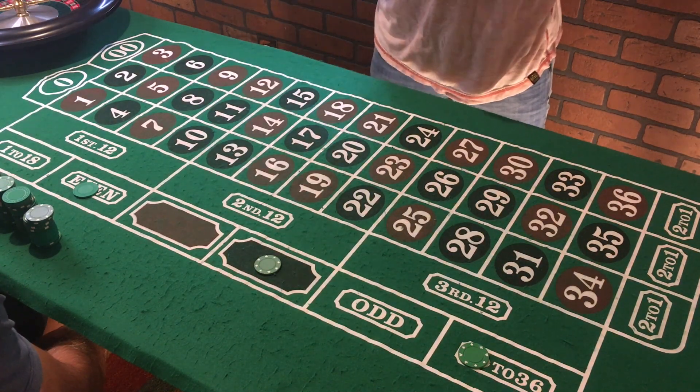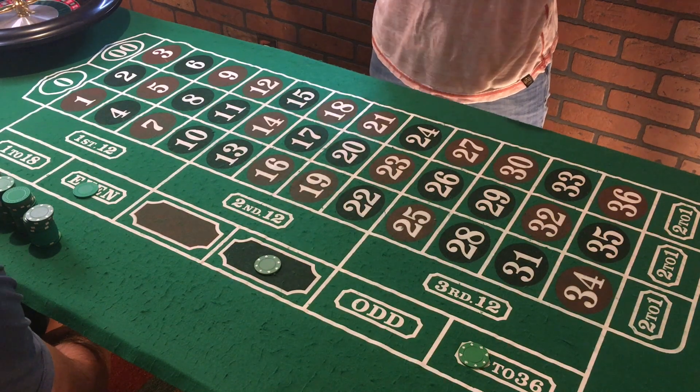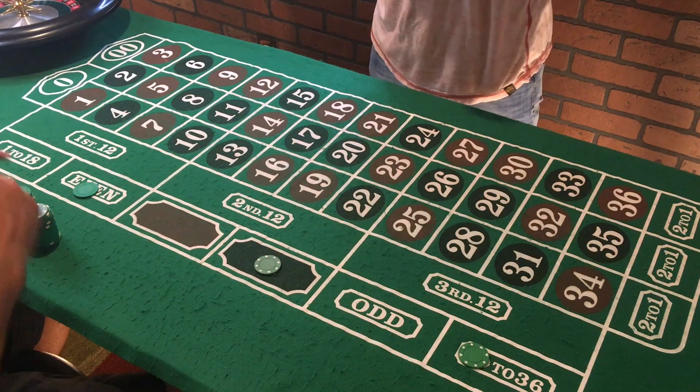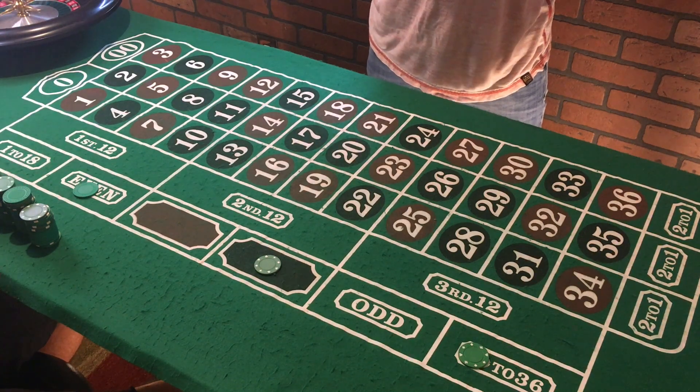Here we go — triple martingale! Time to ride the wave, baby. Here we go, first spin coming up.